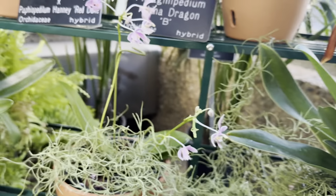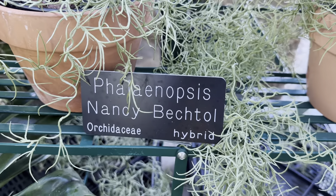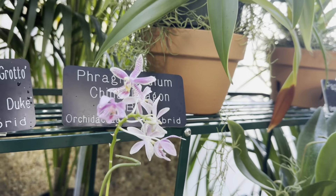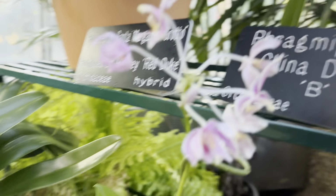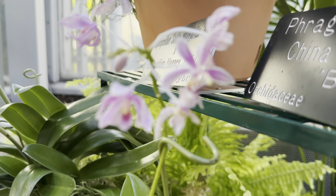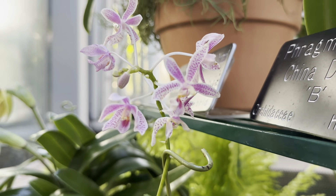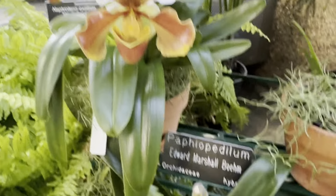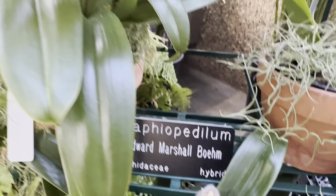Some really small ones in comparison. This one is labeled Phalaenopsis Metzivechtol. Let's spin around and catch some of these up close on the other side. We have another Paphiopedilum here — Edward Marshall Bohm.